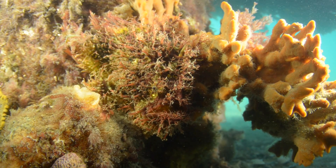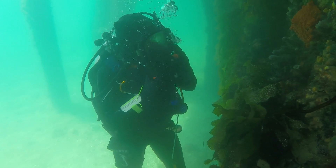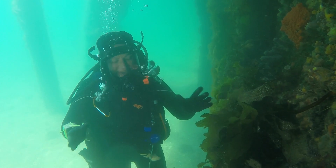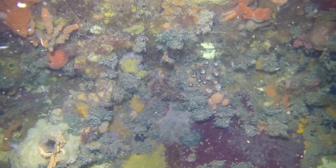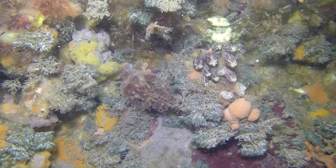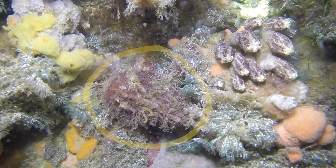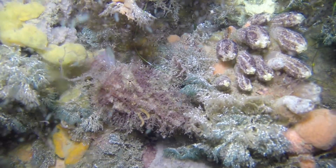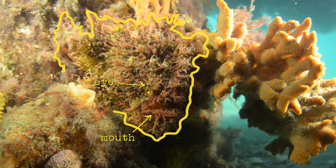Meet the tasseled angler — one of the most extraordinary fish I've ever seen, but also without a doubt one of the most difficult fish to find. The reason they're so tricky to find is they look exactly like where they live. Trying to find a tasseled angler is like playing hide-and-seek, and it is without a doubt the hide-and-seek champion.